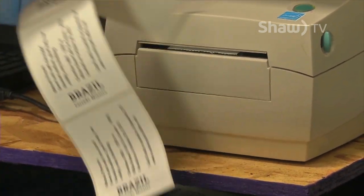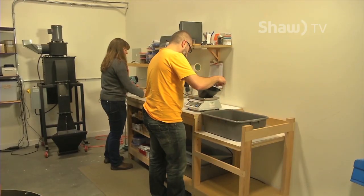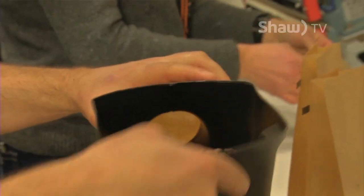With orders only continuing to grow, the hope is to offer roasting and tasting workshops in the near future to further open up drinkers' eyes and palates to the Java world.